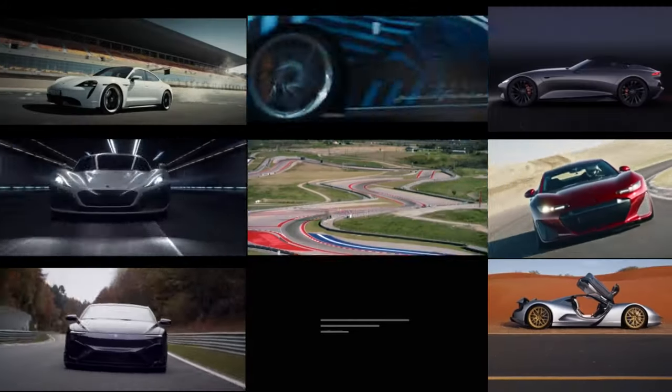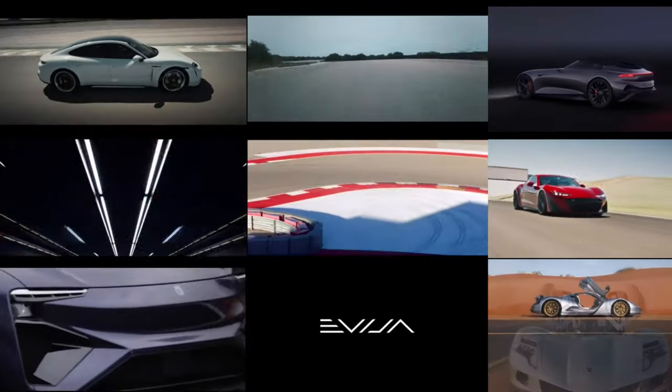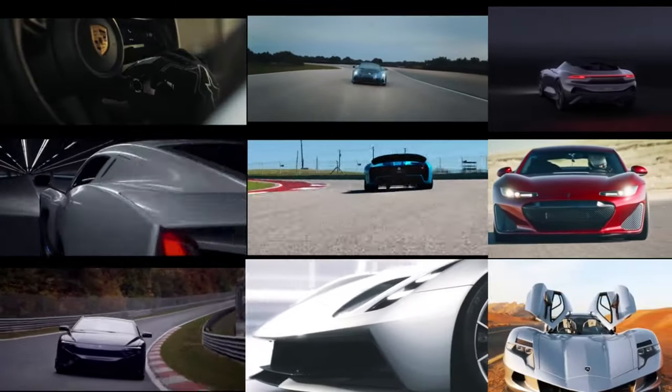Let us know which one of them is your favorite electric supercar in the comments below, and stay with us for more car videos.